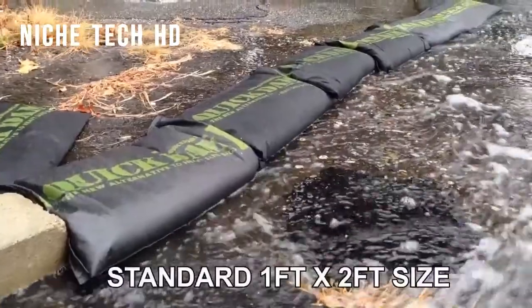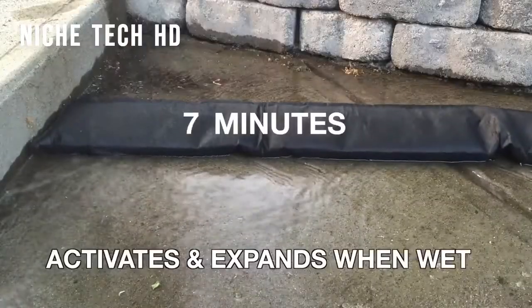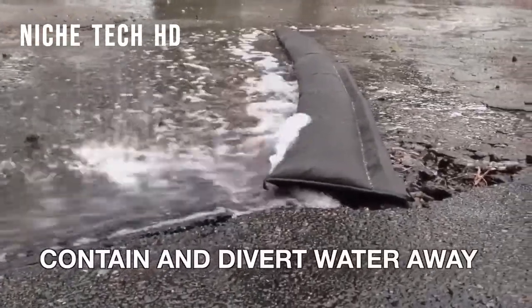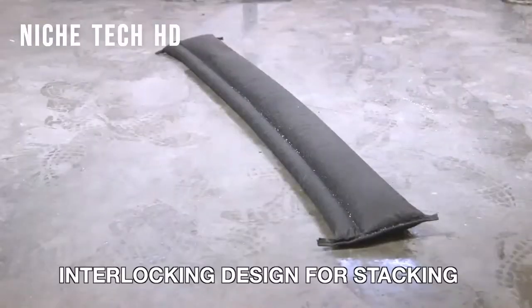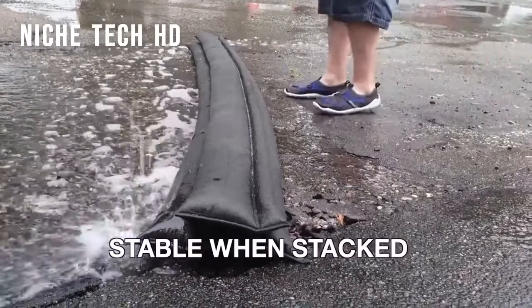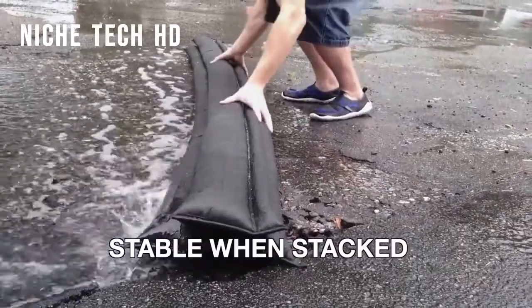The Quick Dam flood sandbags are literally lightweight. Simply place the bags in the desired spot and water will immediately activate them. If you are under continual saturated conditions, the bags will remain filled with water until drier conditions prevail, at which point the gel will disperse from the bag.